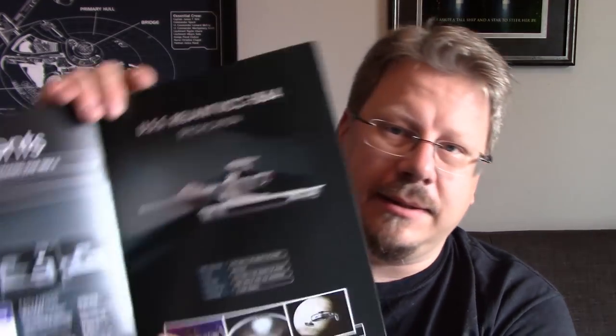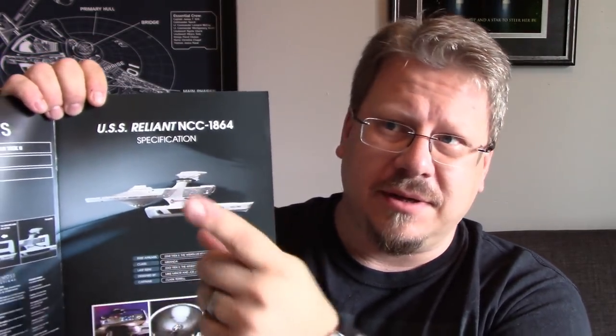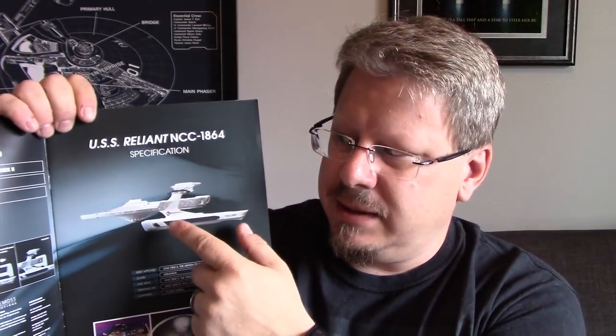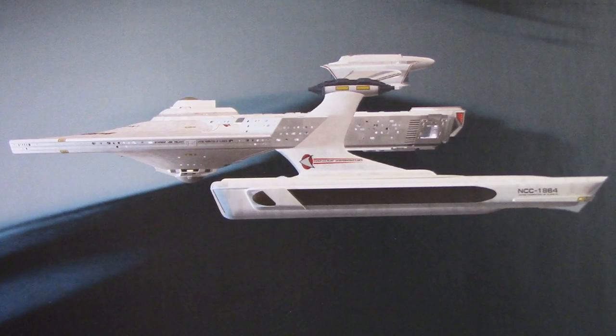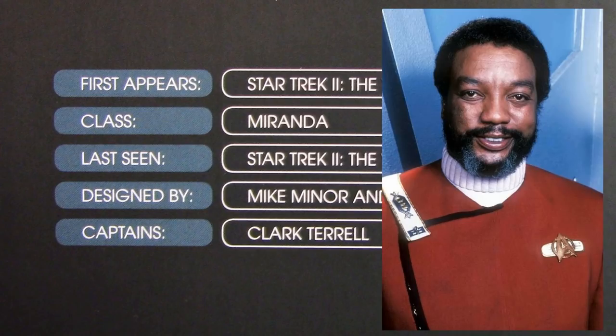Inside it's the standard Eagle Moss format. You've got the display stand, and over here — instead of from the front like the smaller version of the magazine — you get a side view for the XL special edition, which is nice. First appearance: Star Trek II The Wrath of Khan. Class: Miranda. Designed by Mike Miner and Joe Jennings. Captain: Clark Terrell.